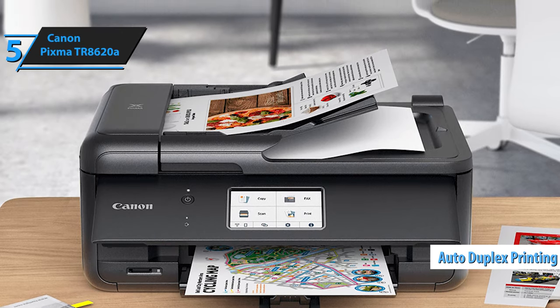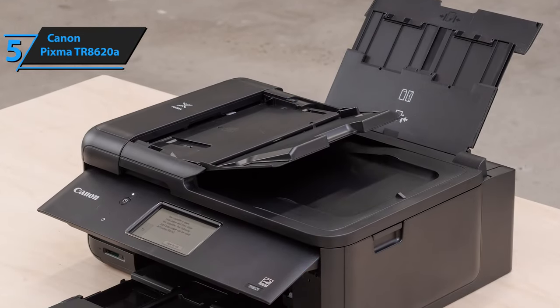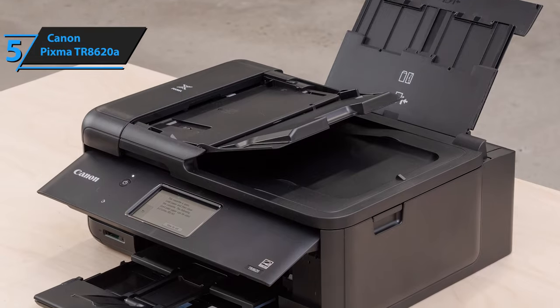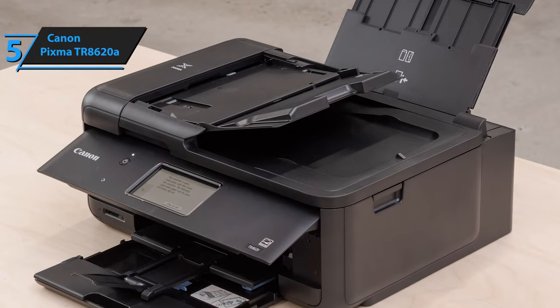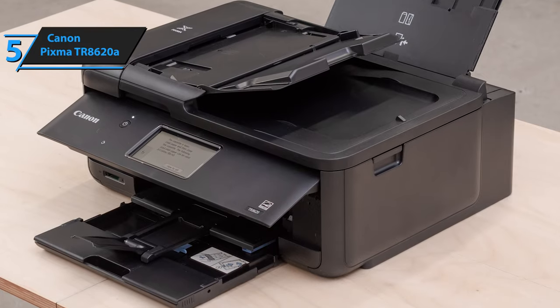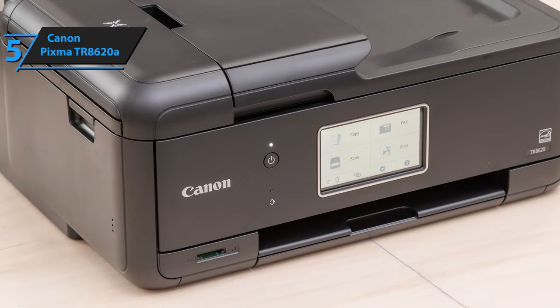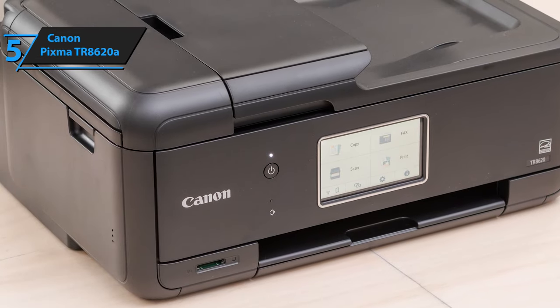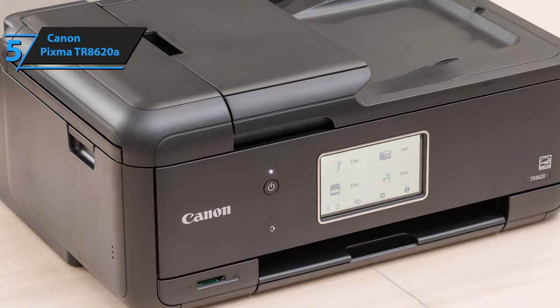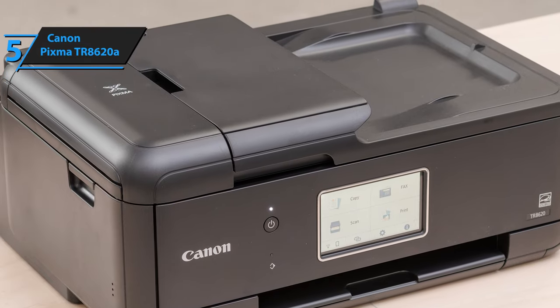In terms of appearance, features, and performance, it mirrors the Canon PIXMA TR8620 closely. The sole marketed distinction between the two models is the lack of Bluetooth printing support in the TR8620A. While the TR8620A might not match some office printers in page output, its cartridges are relatively affordable, which helps maintain a low cost per print. If you often need to print in high volumes, the printer's high-yield cartridges offer longevity and cost-effectiveness.